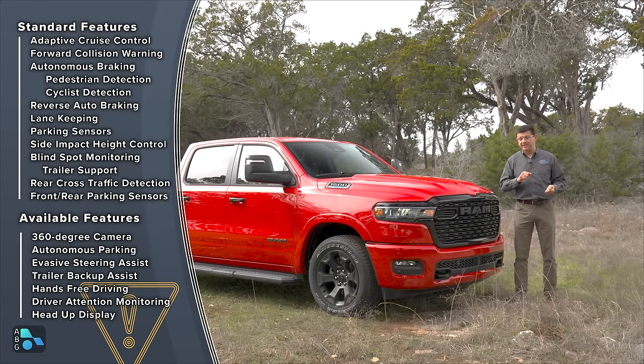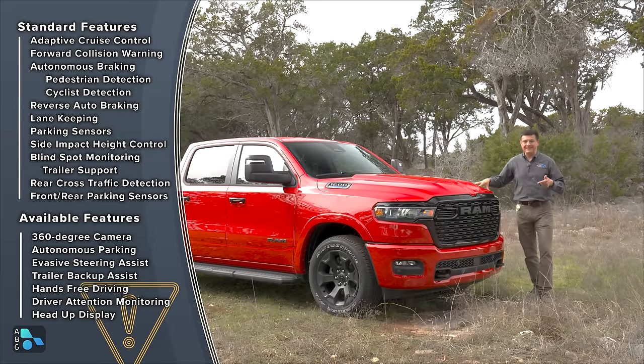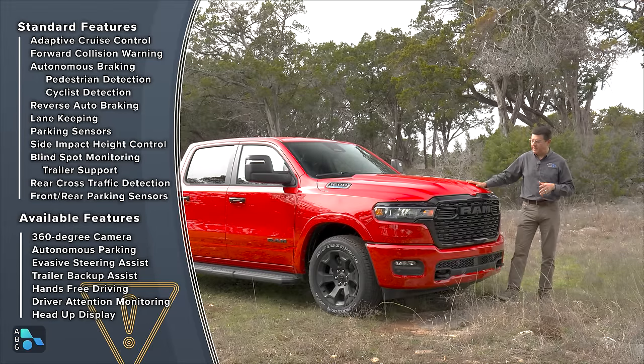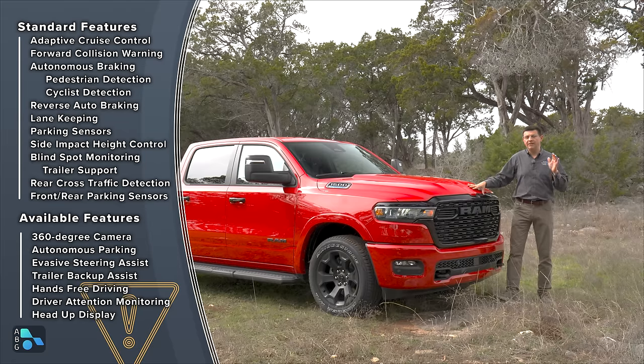You can also get evasive steering assist — if the autonomous emergency braking system thinks you're going to hit something and you start to steer out of the way, it will assist you in doing so. There's also an intersection autonomous emergency braking assist system, driver drowsiness detection, and hands-free driving. Their hands-free driving system is basically like Super Cruise or Blue Cruise, though we haven't been able to test it just yet. That feature is only going to be on mid-level and upper-level trims, so you'll probably be able to find Blue Cruise on an F-150 for a little bit less.